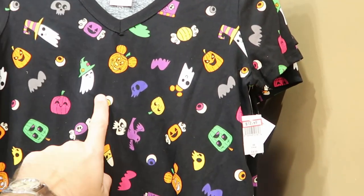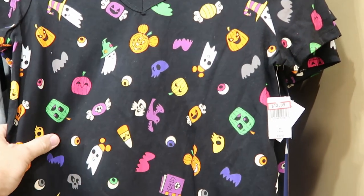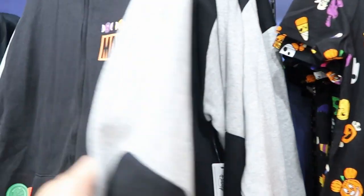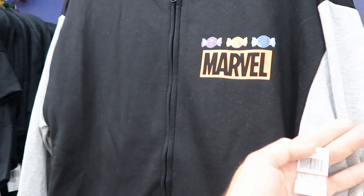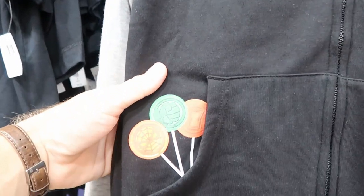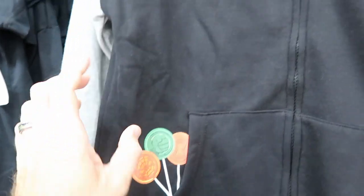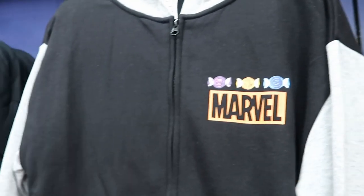I want to show you guys some more of the Halloween offerings. Like this women's V-neck shirt — $13, marked down from $37 — with all the Mickeys and snacks. Like that one's really neat. Then they also have the adult Marvel full-zip hoodie here for $30, originally $65. On the pocket you have a couple of lollipops with Spider-Man, the Hulk, and Black Widow. Like this one here is really nice.